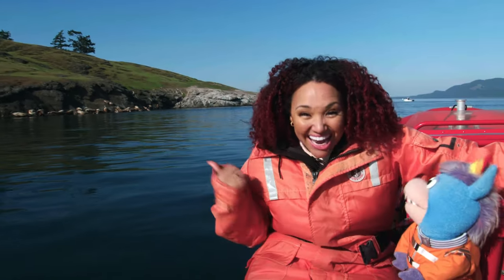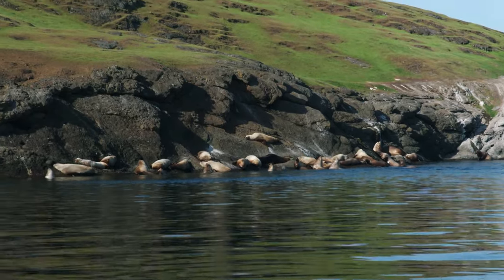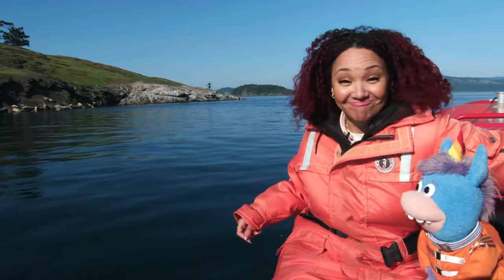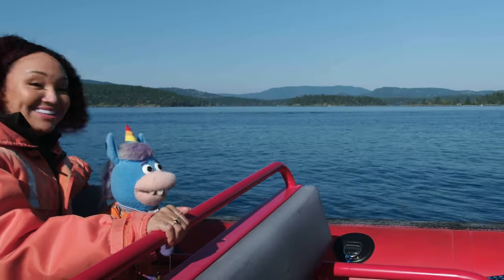Whoa, wow! Look what we found! Are they whales, Janae? No, they're not whales! They're sea lions! Still cool. Keep your eyes peeled for whales, Gary! They're always peeled, Janae!